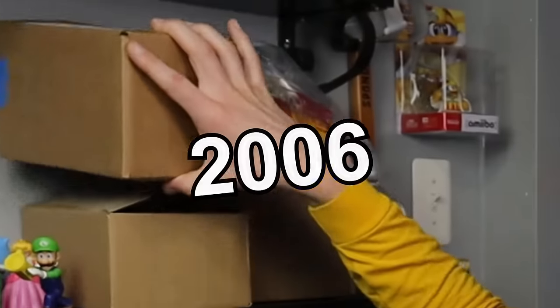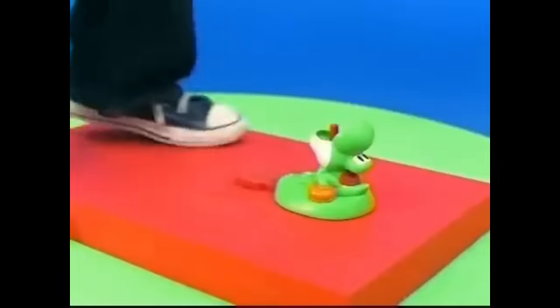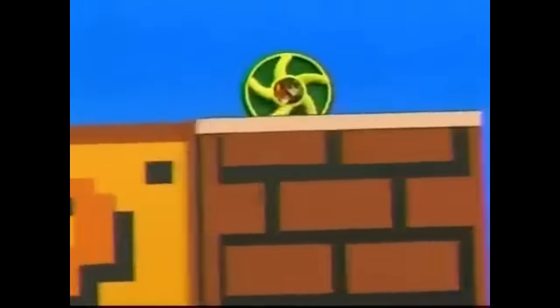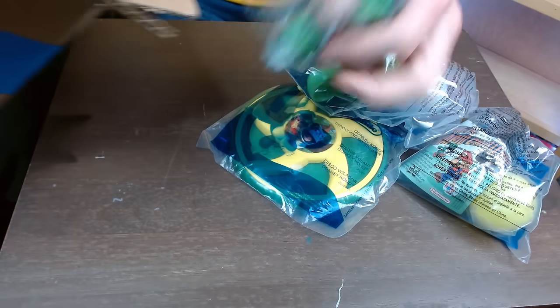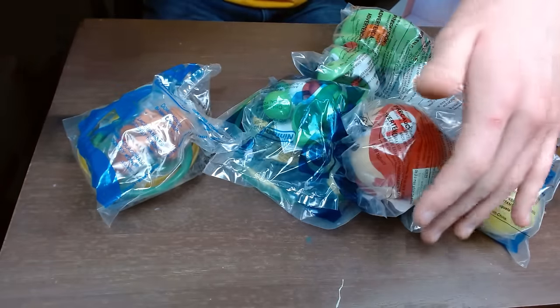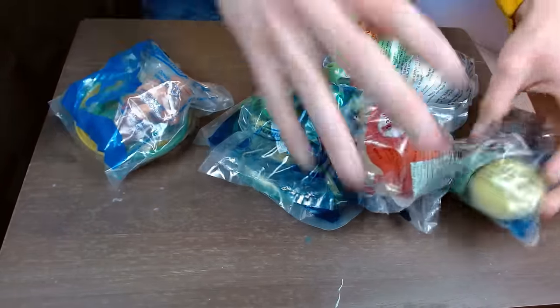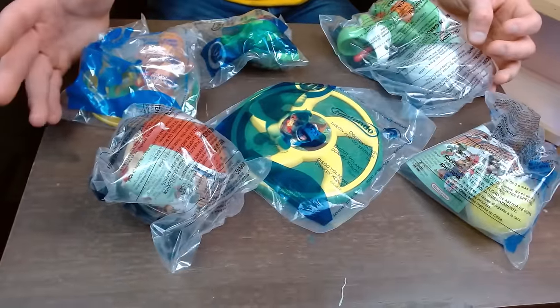It took 16 years to get another Mario series, but we got this box here with the Take the Mario Challenge sets, which was supposed to encourage kids to go outside — which we probably need more of now than we did back in 2006. I heard each slip kind of explains something you have to do, and I think that's kind of cool. I want to accomplish all of these today if it's possible, but this is the entire set — looks like there are six of these.